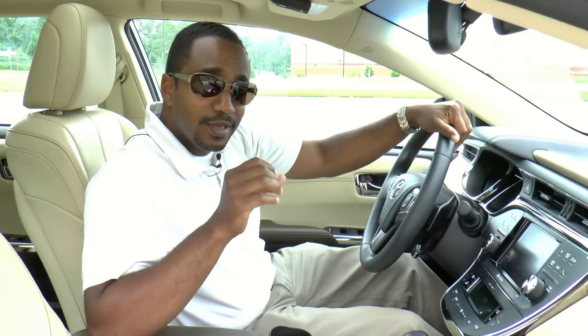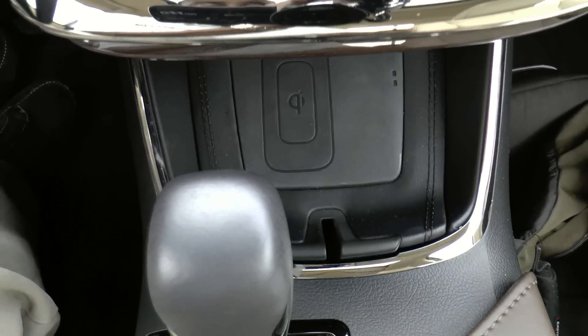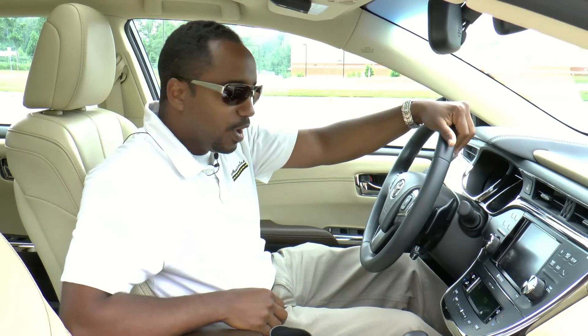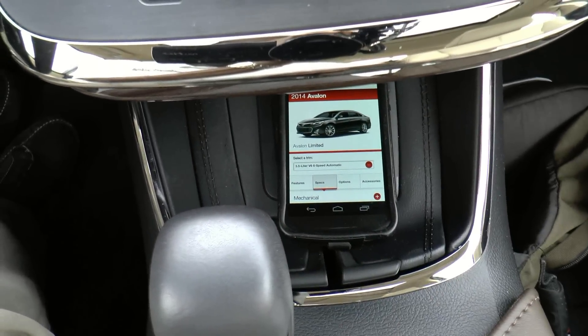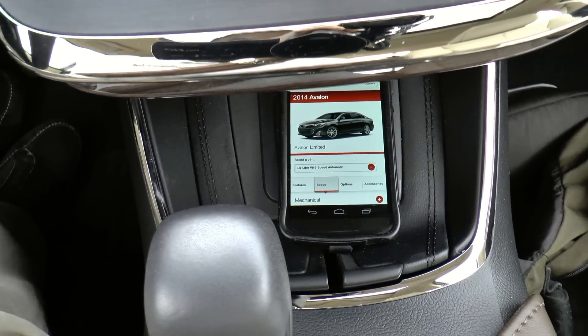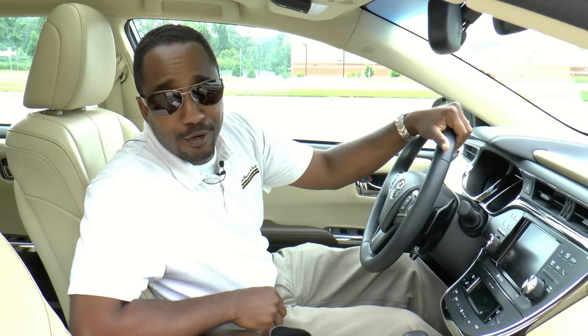The real kicker is that this car also has a wireless charging pad — if you've got a cell phone that is capable of that feature, you can just place it down right on the pad and it will charge without having to plug it in. I don't know very many grandparents that have that type of cell phone.